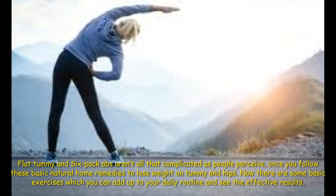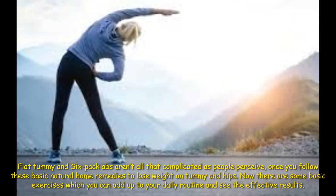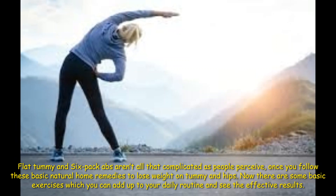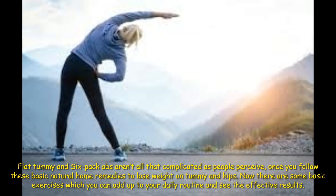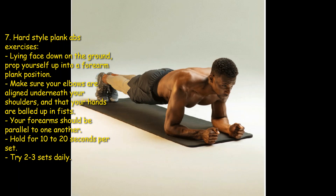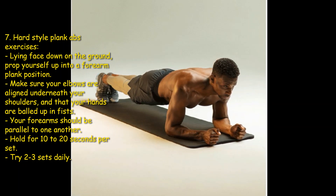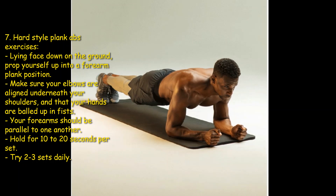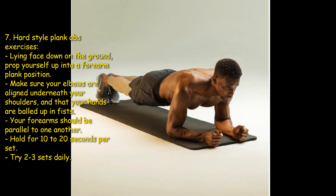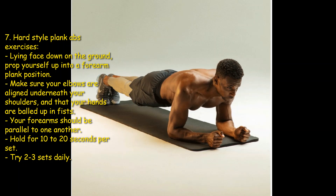Flat tummy and six-pack abs aren't as complicated as people perceive. Follow these basic natural home remedies to lose weight on tummy and hips, and add some basic exercises to your daily routine. Seventh: hard-style plank abs exercise. Lying face down on the ground, prop yourself up into a forearm plank position. Make sure your elbows are aligned underneath your shoulders and your hands are balled up into fists. Your forearms should be parallel to one another. Hold for 10 to 20 seconds per set — try two to three sets daily.